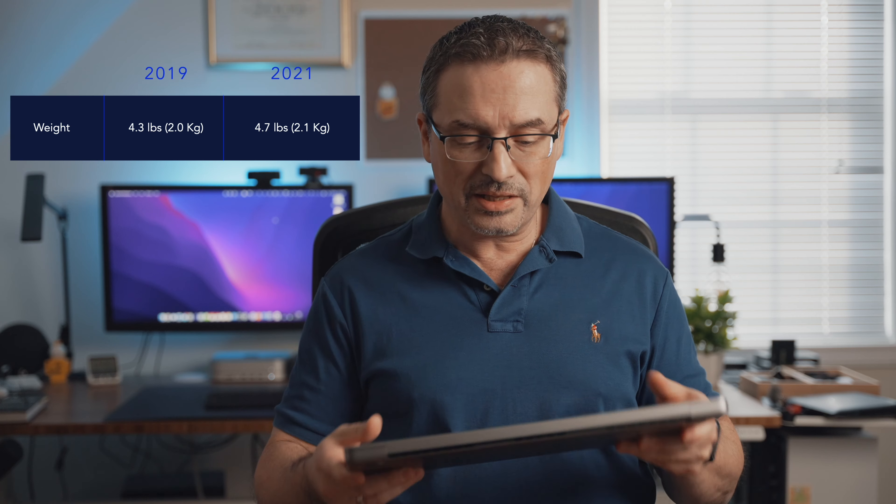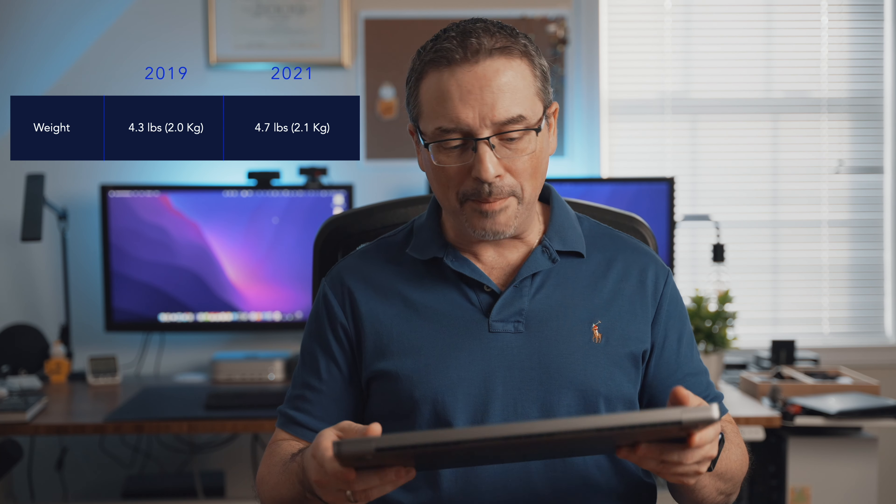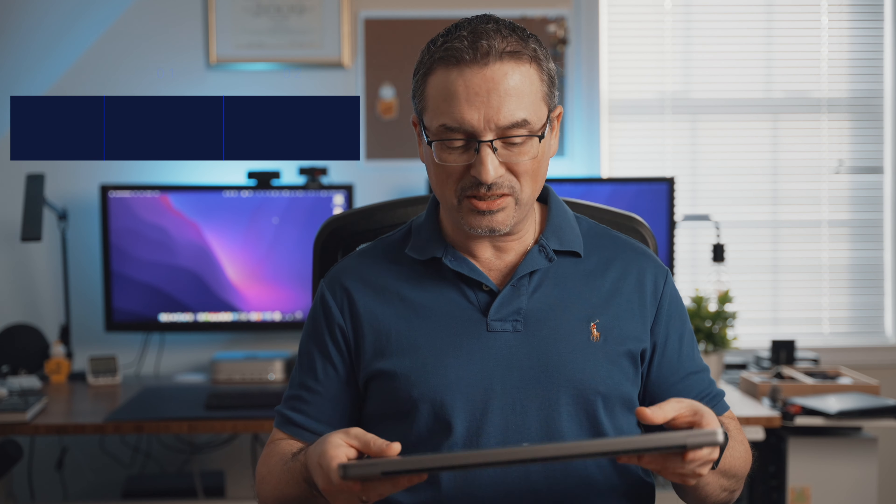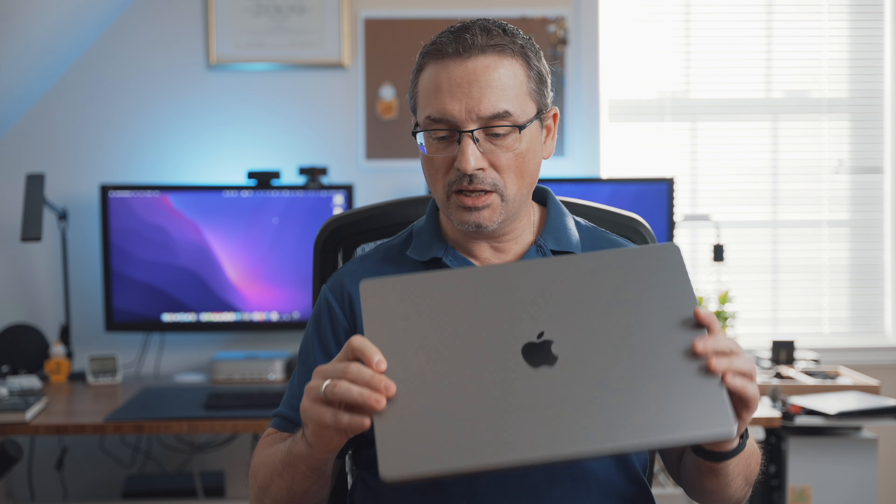The new M1 Max, at least the 16-inch version, is slightly heavier than its predecessor, but not by much. A lot of people think it's a lot heavier because it's got this really dense feel to it. It is slightly heavier and you obviously wouldn't be using this for your everyday carry. This is meant to be a pro machine — more of a desktop machine than anything else. It's a boxy, squarish, rectangular kind of design, and it has the feel of a really serious pro machine.